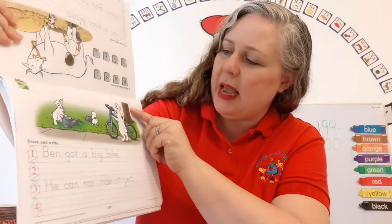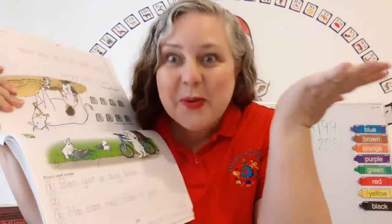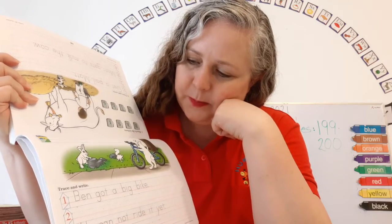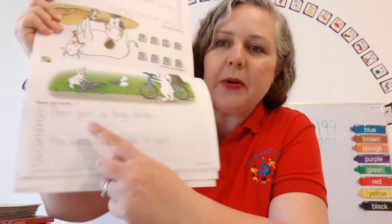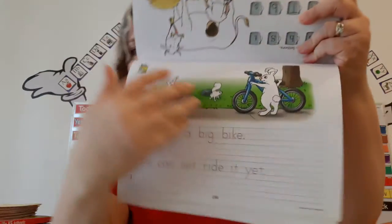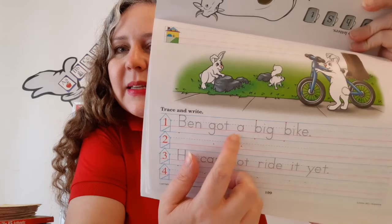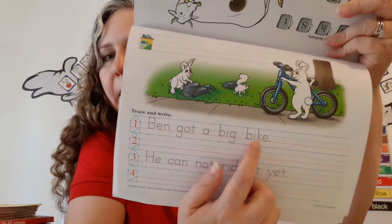What can you see? I can see two rabbits, and I can see a rabbit with a bicycle. A rabbit with a bicycle — can you believe it? And there's a squirrel. Let's make sure we write our name at the top of the page. I spy with my little eye a sentence, because it begins with a capital letter and ends with a period. Can you help me read it? Ben got a big bike.